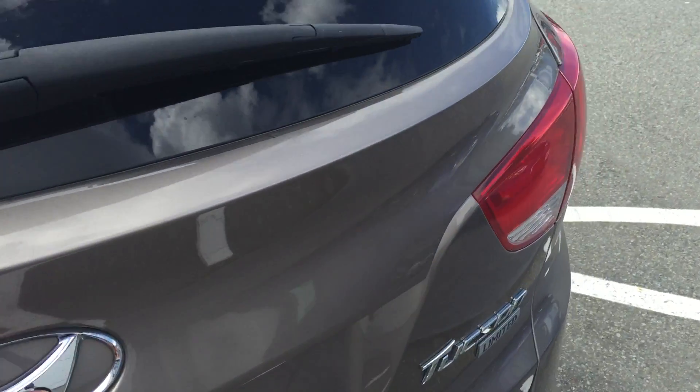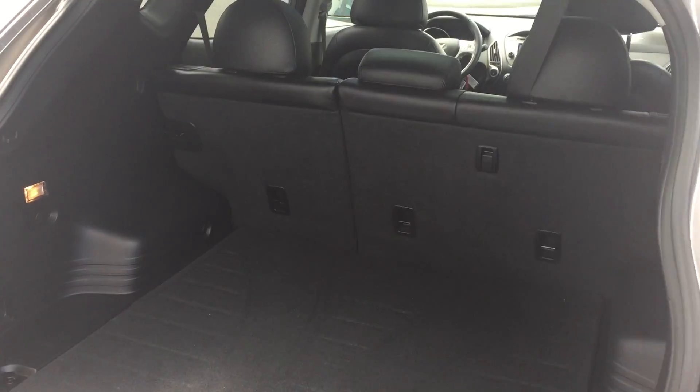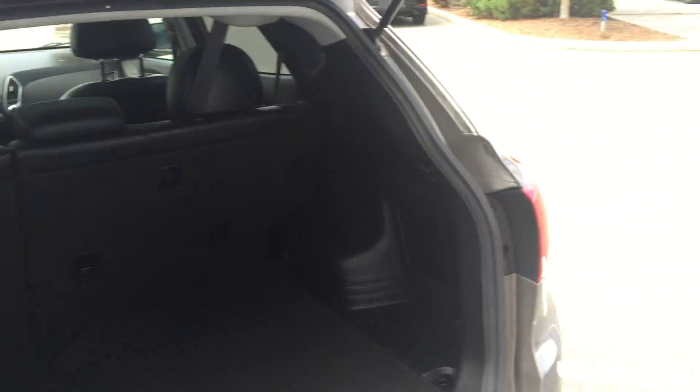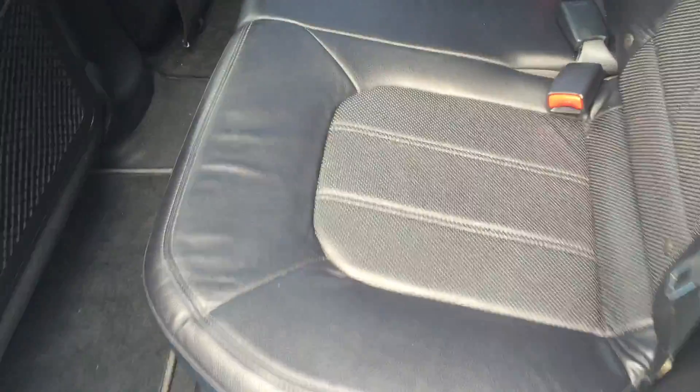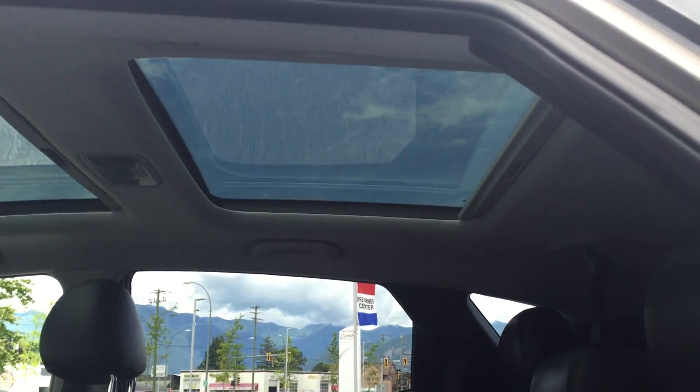Let's pop the back open and have a look inside. There's a decent amount of room — the Tucson is a good size. It's a little smaller than the RAV4 but still offers quite a bit of room and is very versatile. Have a look at the leather interior in the back. You can see the rear skylight and the front sunroof really open up the interior here.